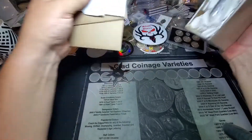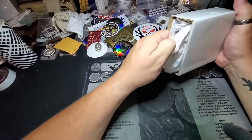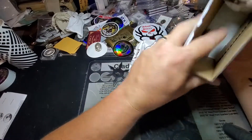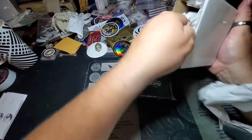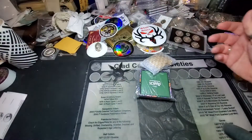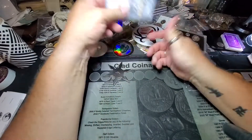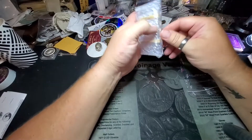There we go — I don't think that was supposed to open that way, but it did. Y'all weren't supposed to see that, I guess you already did. Anywho, let's see what we got!